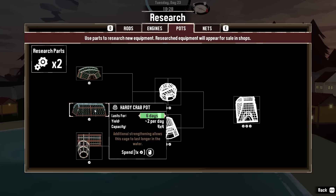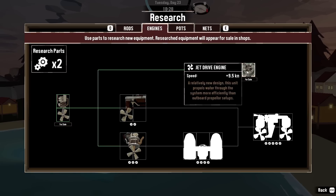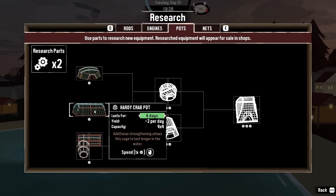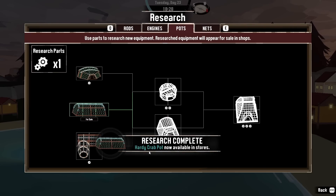We've upgraded our engine. We can't do too much with nets right now because that's going to have to go where our ocean fishing equipment is. So I think let's get a hardy crab pot — I've got a couple of research parts, let's get that done. Now we can buy that in stores.